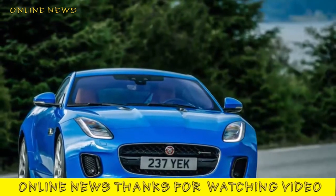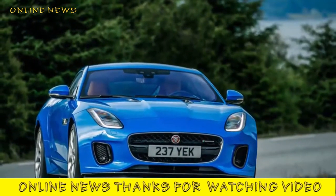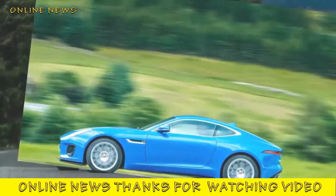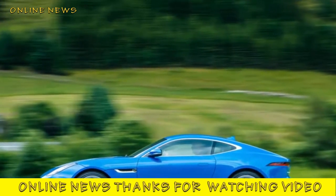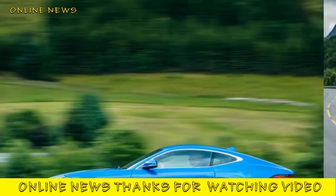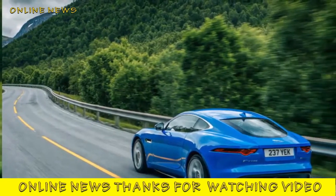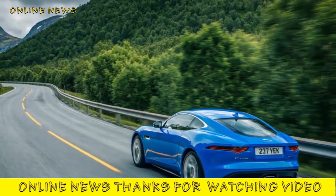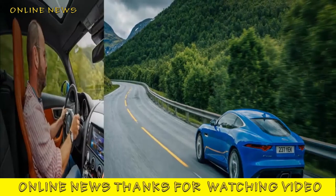Jaguar F-Type 2.0-litre 2017 review. The Jaguar F-Type two-seat coupe gains a punchy 2.0-litre turbocharged four-cylinder engine, and it's claimed to offer greater agility for less money. Is it too good to be true? The Jaguar F-Type 2.0-litre is described as the 'feisty young brother' by Jaguar, which is both encouraging and slightly worrying.